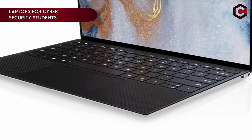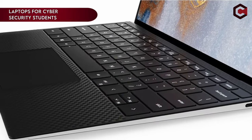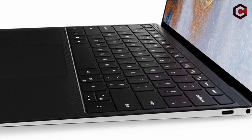Hi, what's up everyone? In this video, we are going to talk about the best laptops for cybersecurity students you can buy on Amazon.